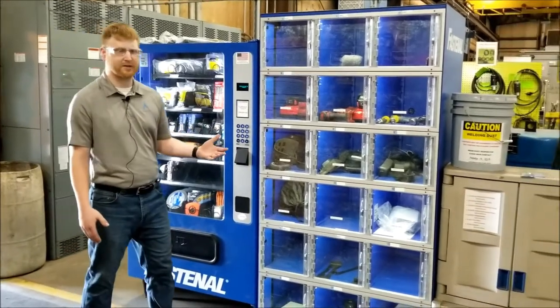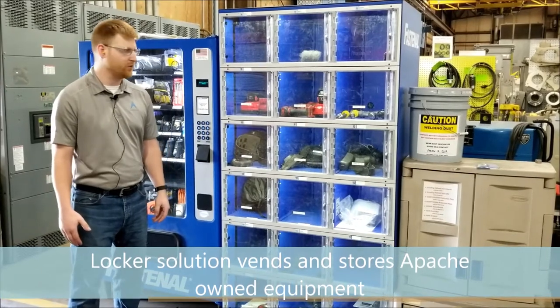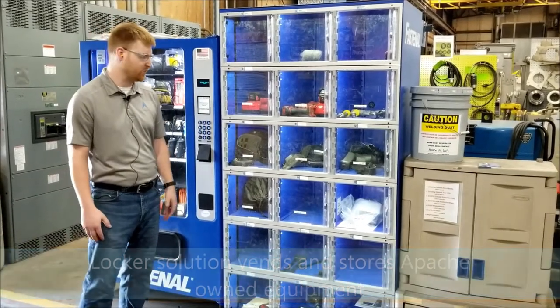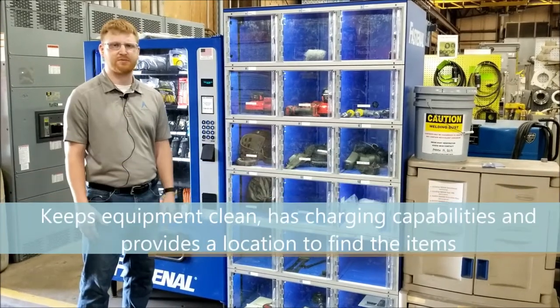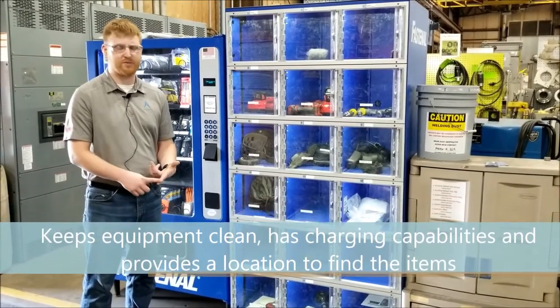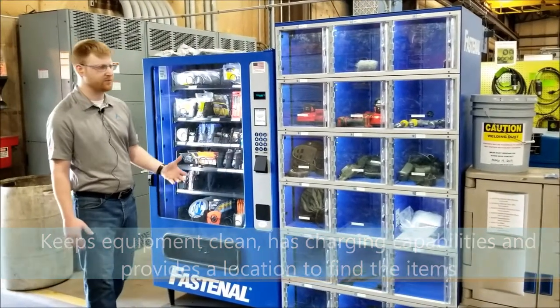Next we have the lockers. The lockers are also used for vending, but we can also store our own equipment. We can store electric collar tools and we also have PAPR units that we keep in here. The benefit of this is it keeps them nice and clean — you can charge your batteries in it and you always know where to find them. That's the main benefit of this unit.